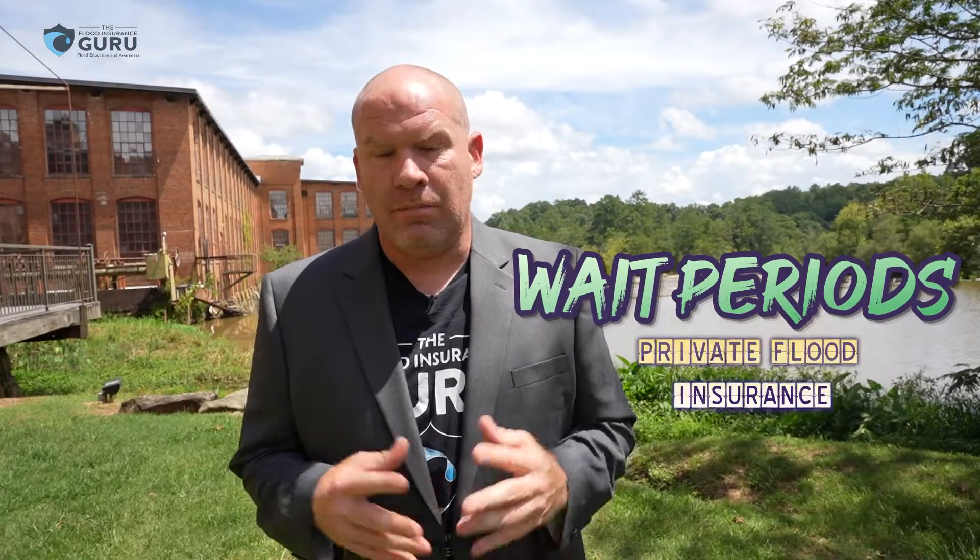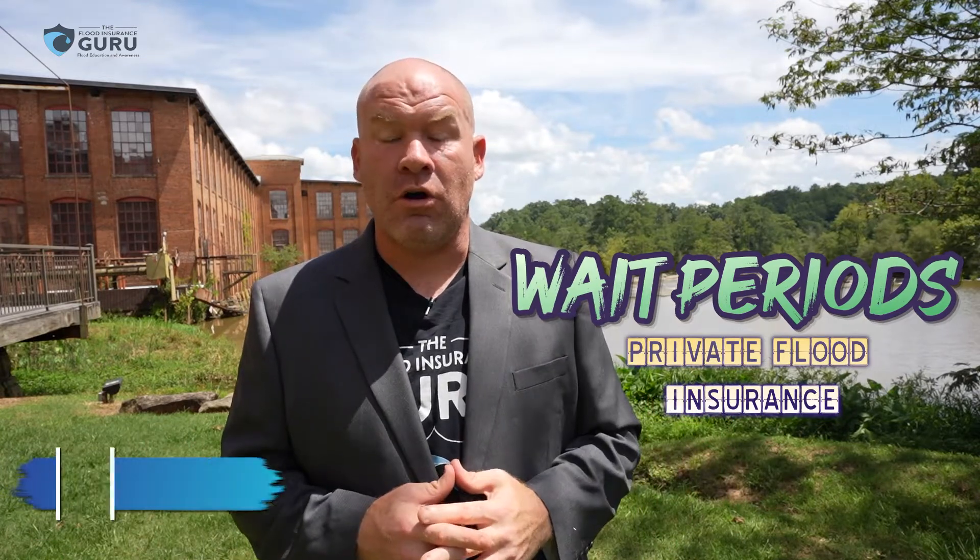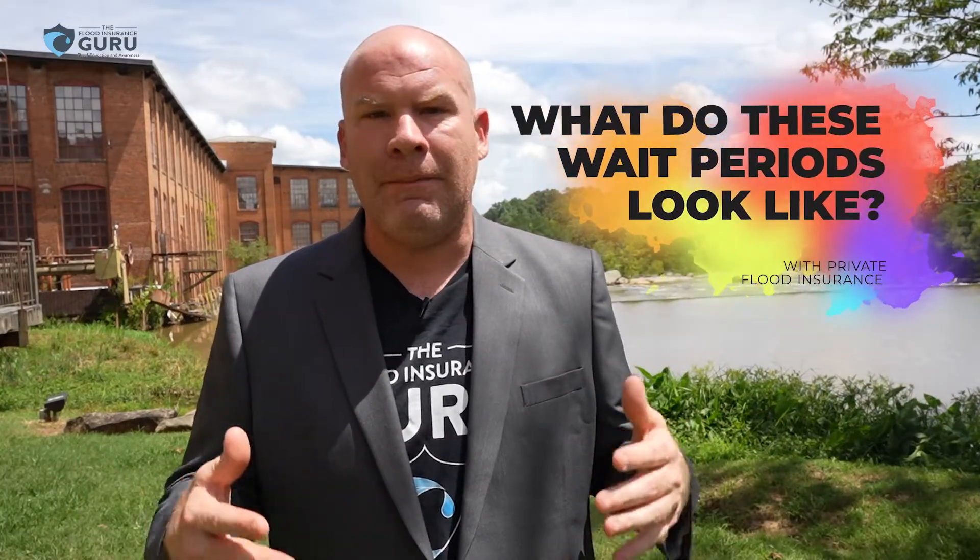Today we're talking about wait periods with private flood insurance. These can be significantly different than the National Flood Insurance Program. If you've watched our National Flood Insurance Program course or some of our videos, you know there are really three basic wait periods with the NFIP: a 30-day, a one-day, and a no-wait. So what about private flood insurance? What do these wait periods look like?